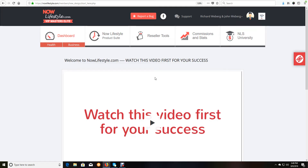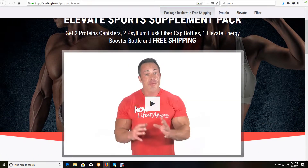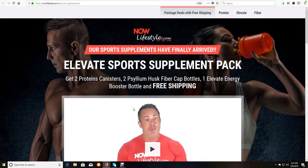Once you are logged in, you want to click on 'Now Lifestyle Product Suite' at the top. That's going to open up some other tabs below it. Then go ahead and click on 'Now Body Sports Supplements' underneath those tabs.